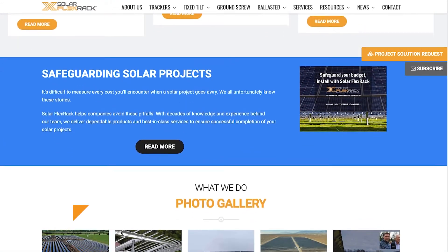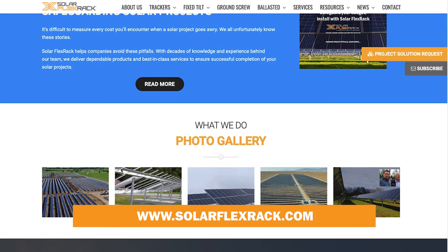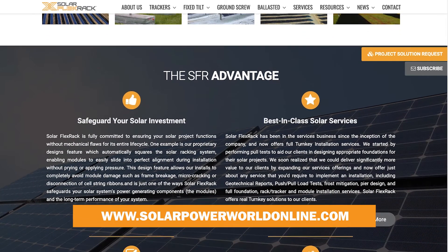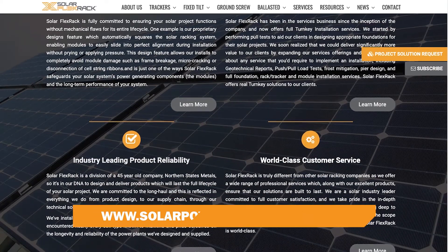We've also made some important changes that have positioned Solar Flex Rack to offer highly competitive pricing. We have a low error rate and we walk the talk. We're not kidding when we say we've got your back.